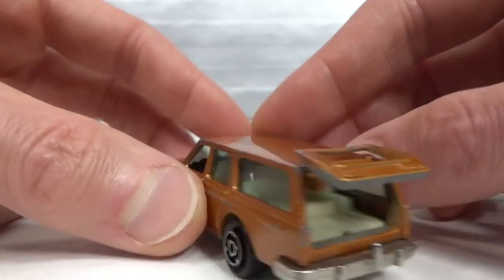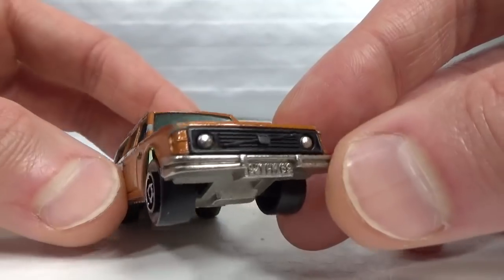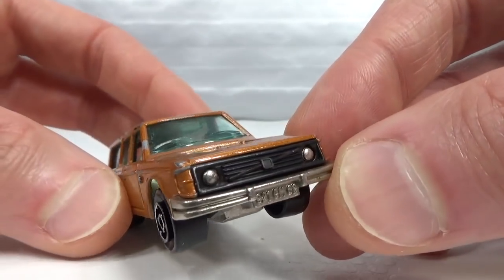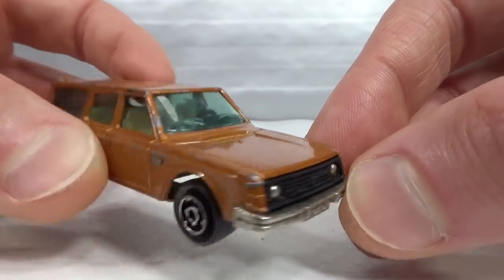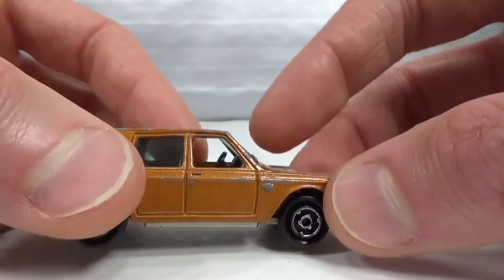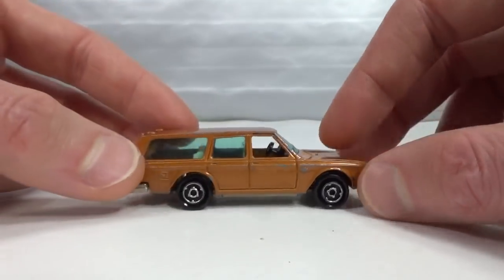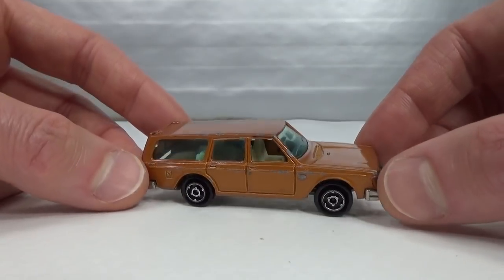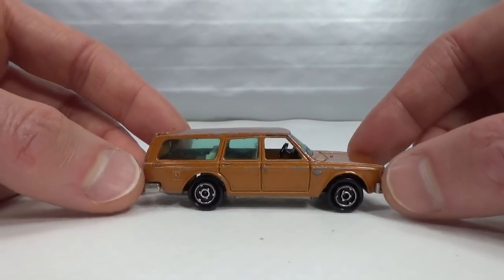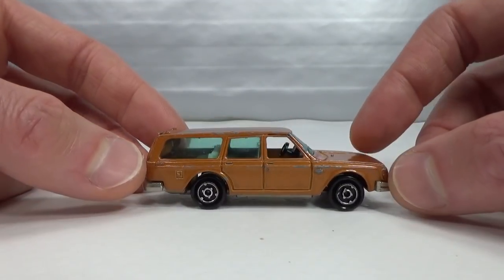The lift gate opens up, and the headlights seem to be part of the metal base, with the grille as a separate plastic piece. The model was made from 1976 until 1983, and this color probably dates from 1978 or 1979 — it was a little bit lighter in color in the first two years.